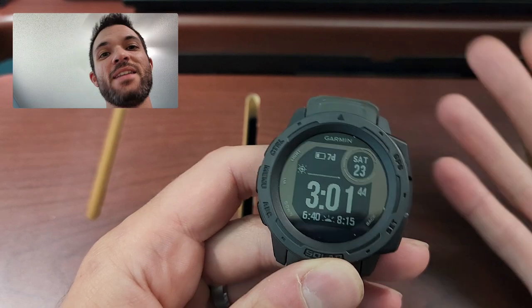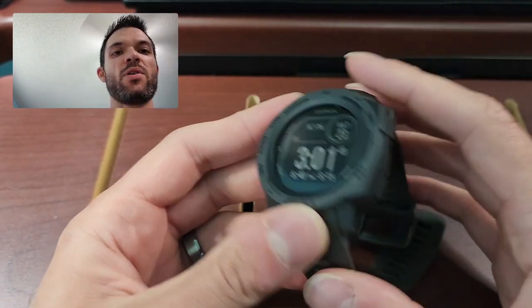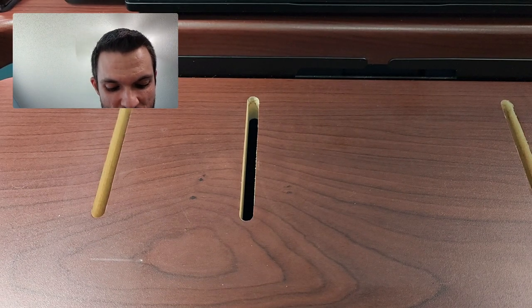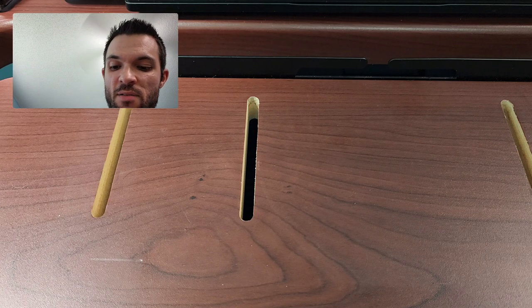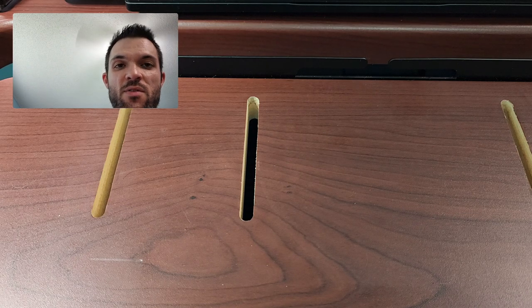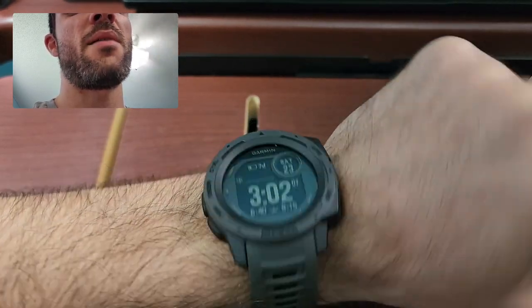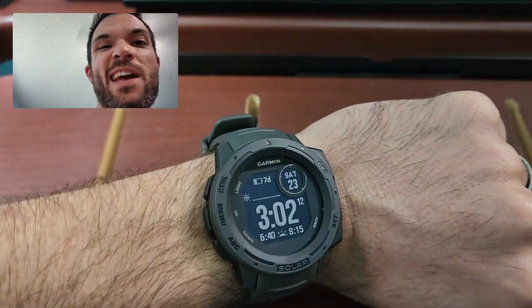Let's go ahead and start with my least favorite watch, the Garmin Instinct Solar. Personally, I think that this looks the best. I like something that looks rugged — it really reminds me of the good old G-Shock watches. I don't have a very big wrist at all, but it's super lightweight and comfy. I just think it looks really cool.